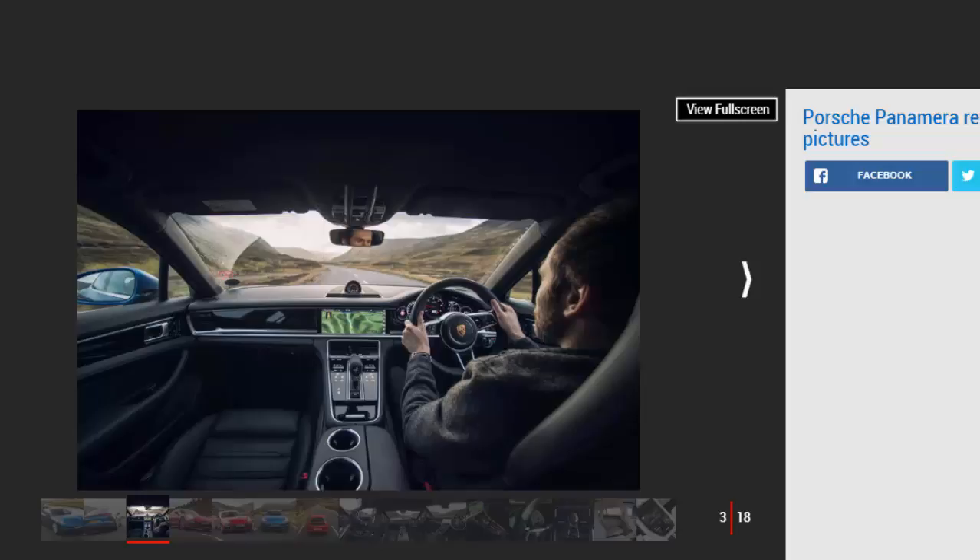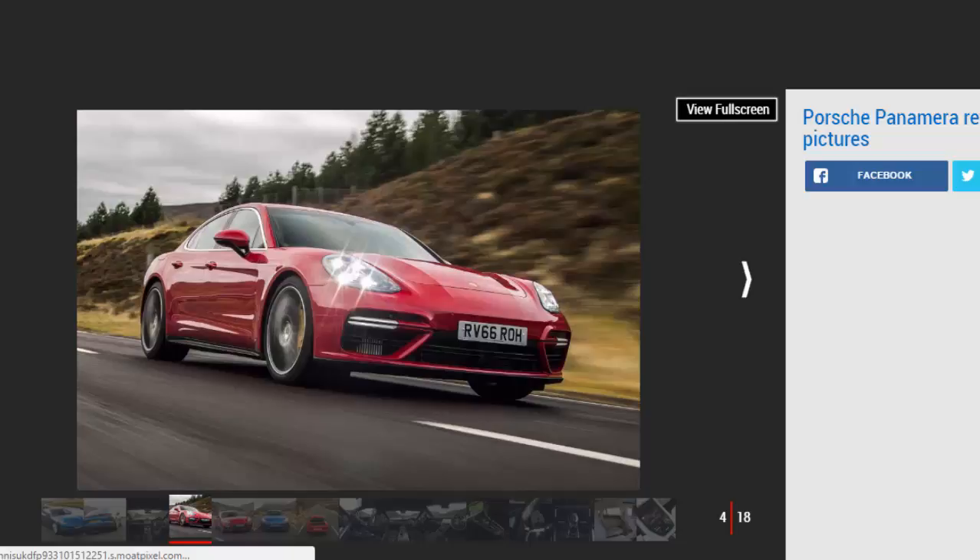Our choice: Porsche Panamera 4S Diesel. The Panamera is the most luxurious car Porsche makes, and it's reflected by the high price. From launch there were only three models available: the petrol 4S, the 4S Diesel, and the range-topping Turbo. Porsche has since added a Panamera E-Hybrid to the lineup, and you can also expect a more affordable entry-level Panamera Diesel model to join the range in time.